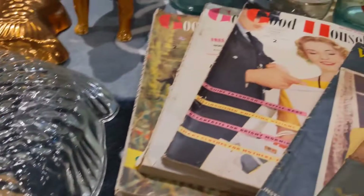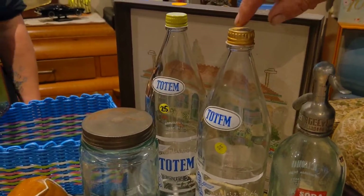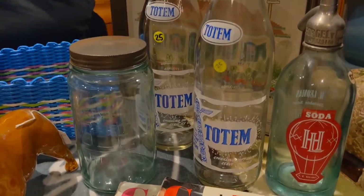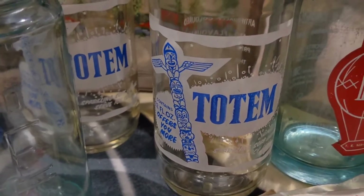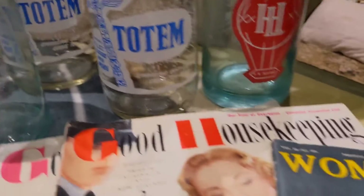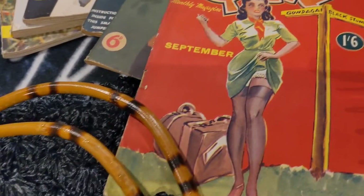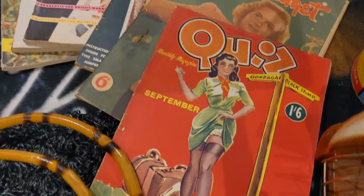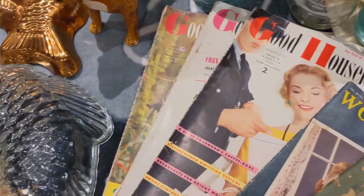Here we picked up some Totem bottles — we thought they might go in a Hawaii tiki bar. They're locally made, from Marrambah, with beautiful graphics. And here we've got a couple of magazines we picked up; I just like the 1950s style of them. We purchased a few more magazines as well.